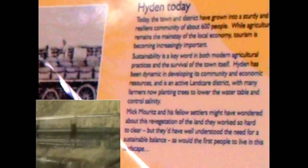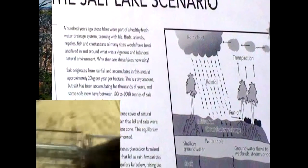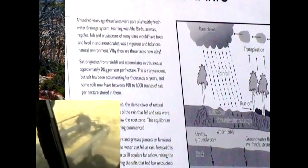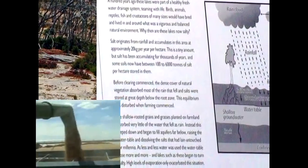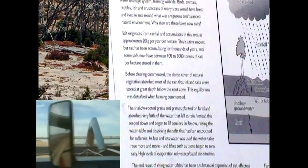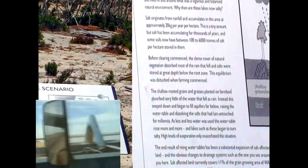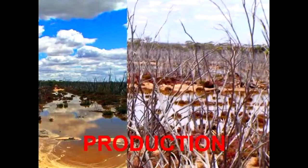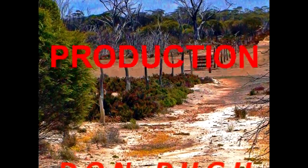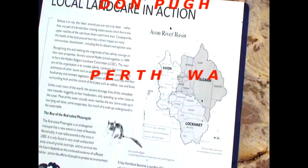Tree planting is also important and trees are now being replanted on some previously cleared land. This is because of the link between trees and the health of the land. The trees hold the soil together and also act like big pumps, drawing down groundwater and helping to prevent salinization, which continues to be a major problem for farmers.